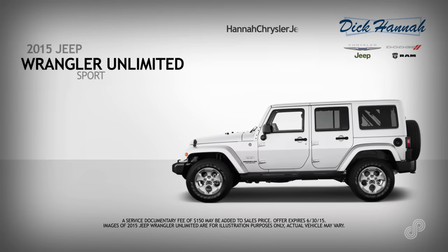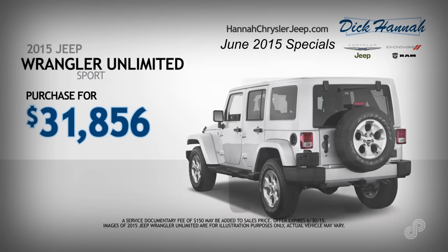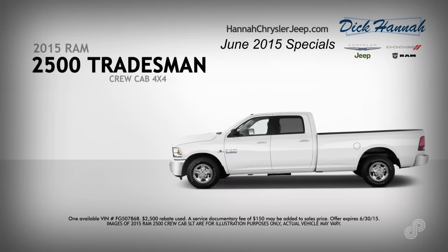Take the long way home in a 2015 Jeep Wrangler Unlimited Sport, powered by a 3.6 PentaStar V6 engine with classic Jeep style. The most liberating way to discover the world and all it has to offer.